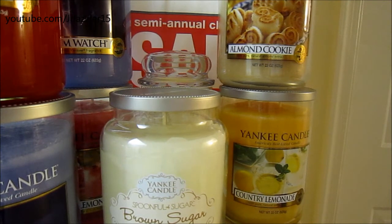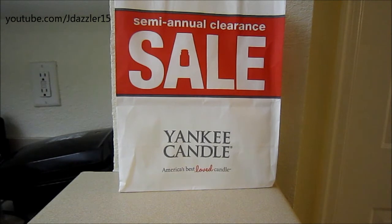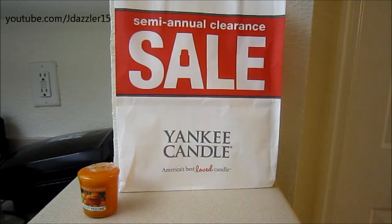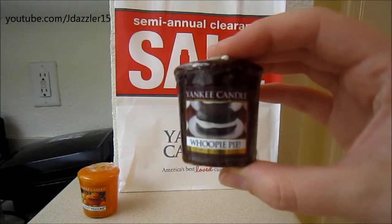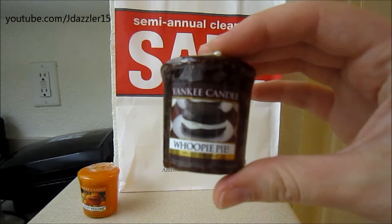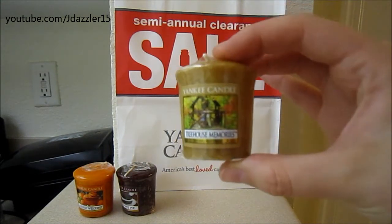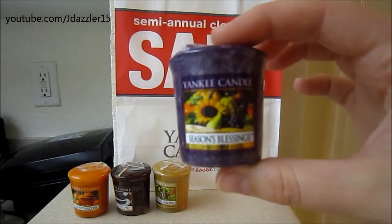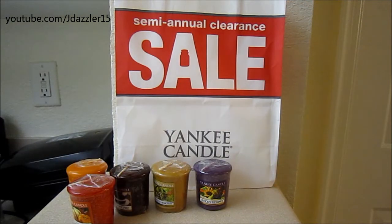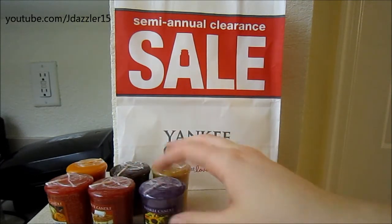So those are all the candles I ended up getting. Let me go ahead and move all the candles out of the way and show you all the tarts and votives that I bought. The first set of votives I ended up getting were all from the Fall Preview line that they have out right now for $0.99, and they didn't have any of these at my store. The first one is Harvest Welcome, then we have Whoopie Pie — I'm really excited for this one since I've actually eaten a Whoopie Pie before when I went to Pennsylvania. Then Treehouse Memories, Season's Blessings, Apple Pumpkin, and Caramel Pecan Pie. So there are six in the Fall line that are coming out.